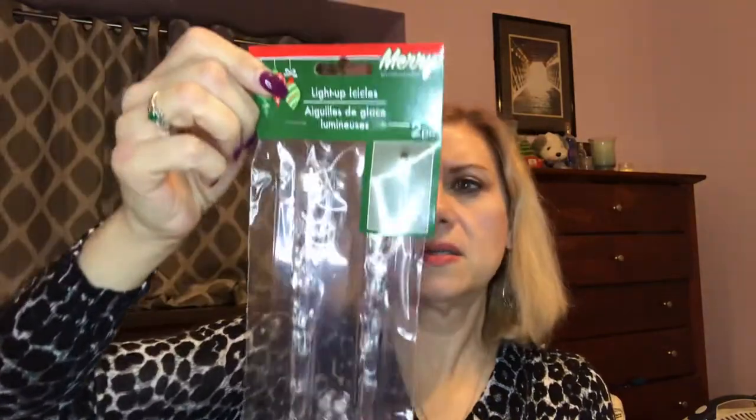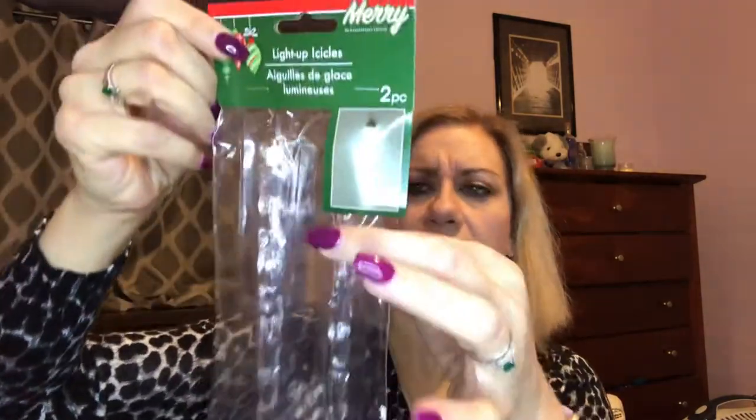We also got some light-up icicles with little batteries that go in them. I was going to buy more, but I want to see how they look first — I should probably test them soon before they sell out. We got a new tree last year at the end of the season that we haven't used yet. Our previous tree was really small, so we're going to need more ornaments for the bigger one. If I like the icicles, I'll go back and get more.